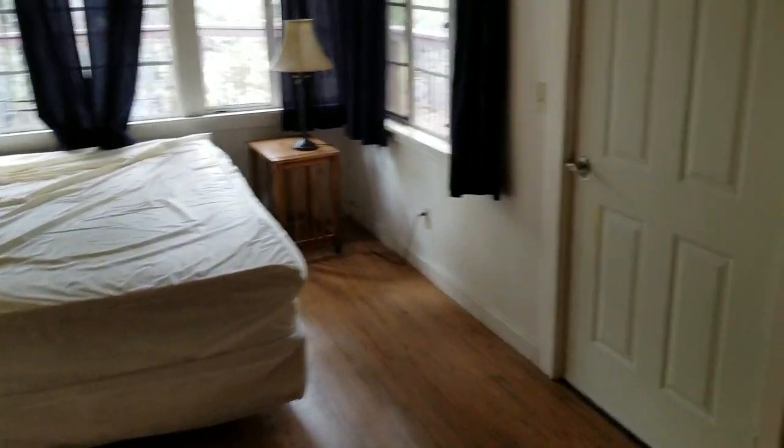Here's the other bedroom — queen bed, spare blanket, and a bunch of fans here for the summer.